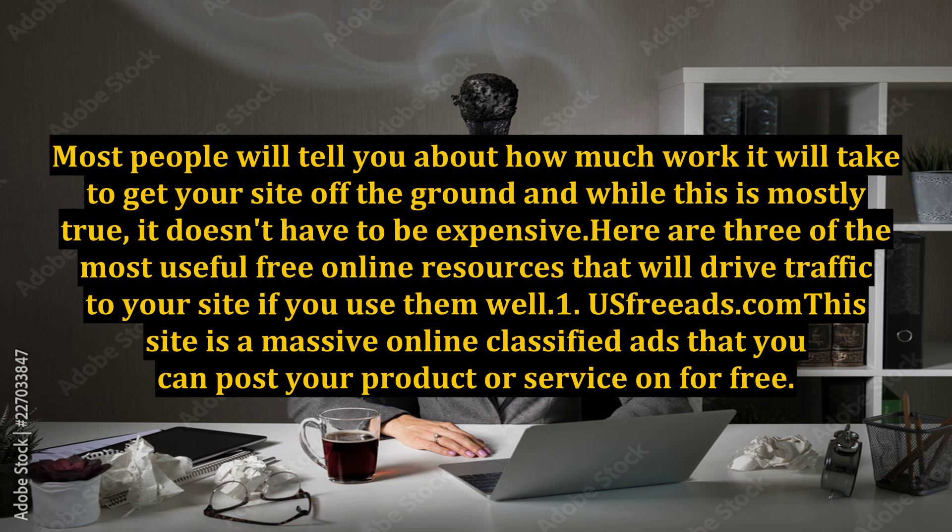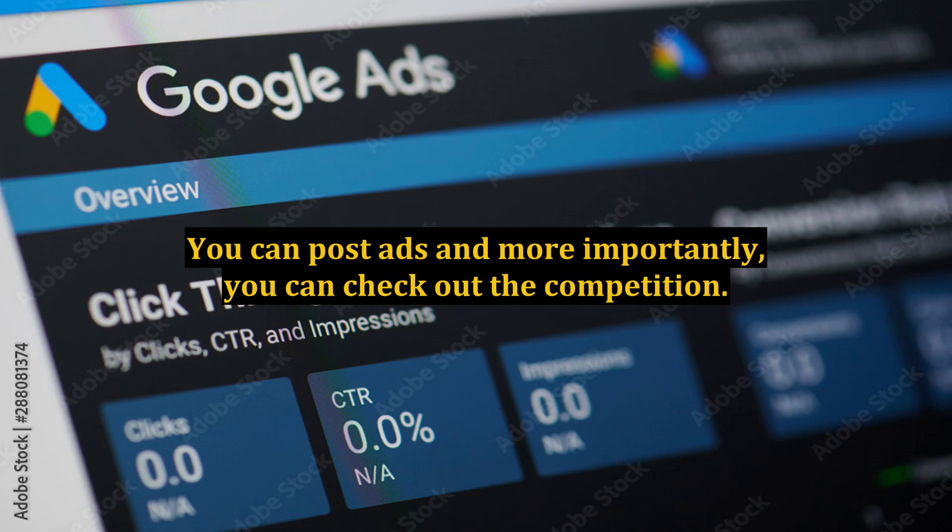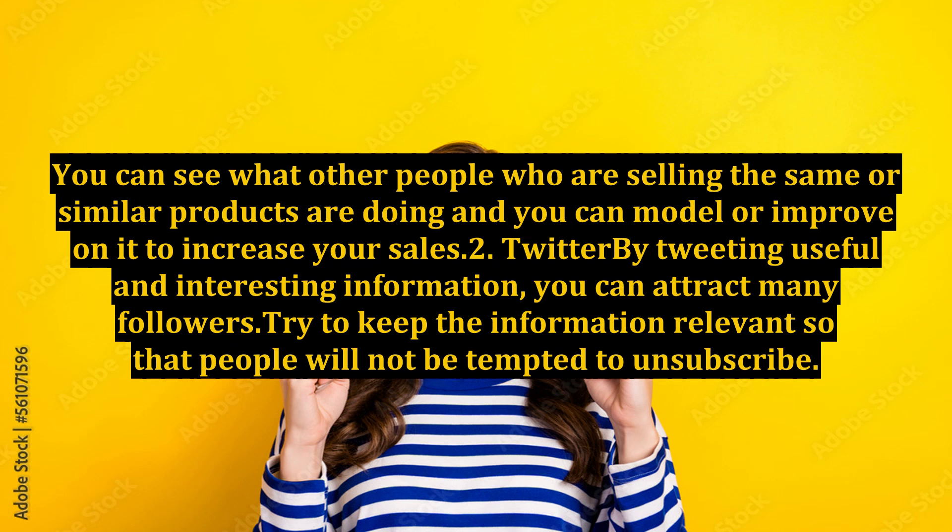1. Usefreeds.com. This site is a massive online classified ads platform where you can post your product or service for free. You can post ads and, more importantly, you can check out the competition. You can see what other people selling the same or similar products are doing and model or improve on it to increase your sales.